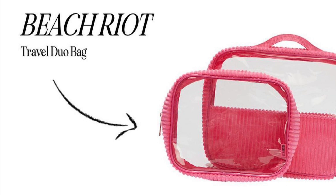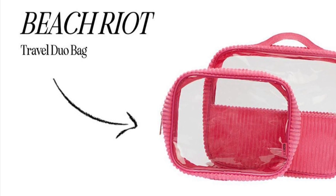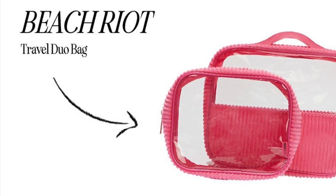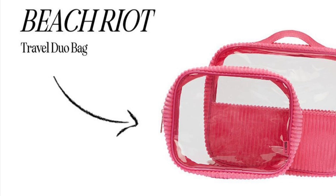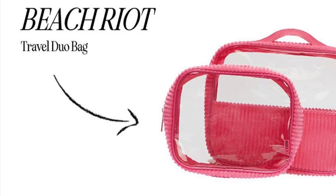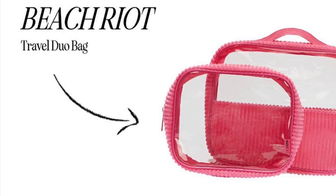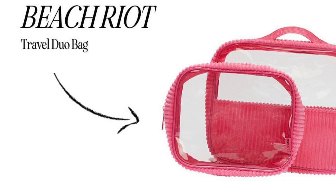Beach Riot Travel Duo Bag retails for $40. If your pre-travel prep stresses you out, these nesting travel bags will help you get and stay organized, keeping all your essentials together in one place. Since these bags are organization pros, it's no wonder they even fit together for easy space-saving storage.